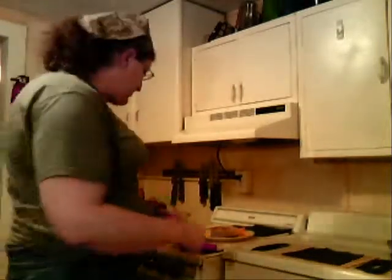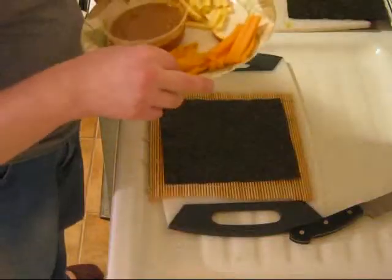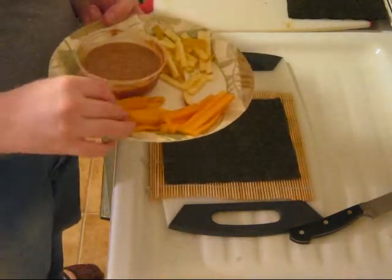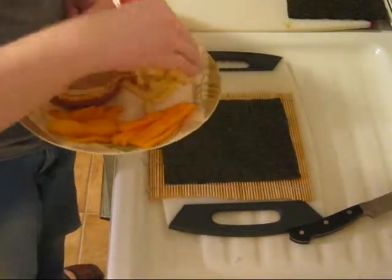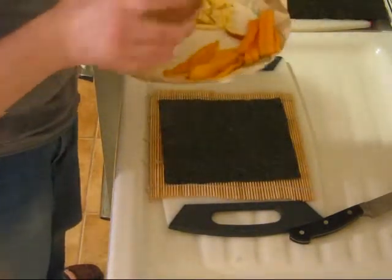I'm going to use the same rice and a few interesting ingredients. We've got them right here — all fresh ingredients. We've got fresh mango, fresh cantaloupe, Fuji apple, and some almond butter.